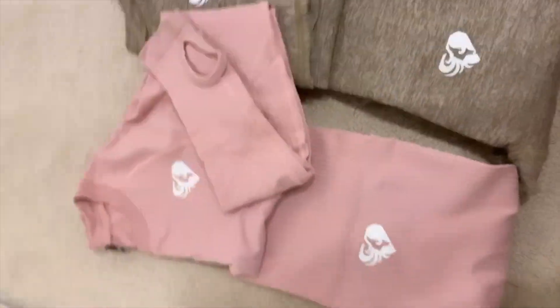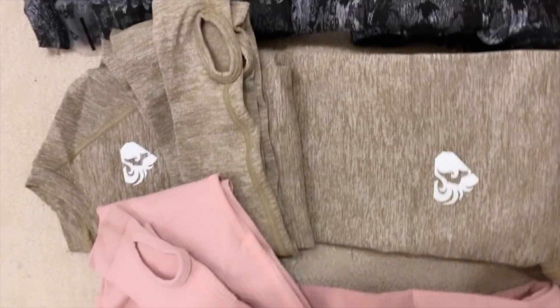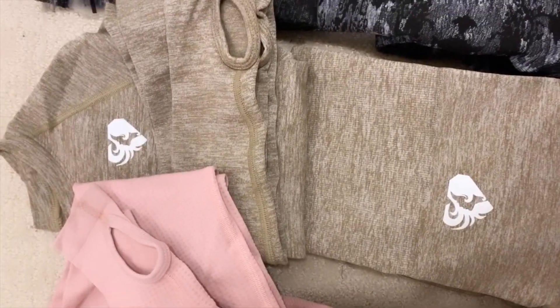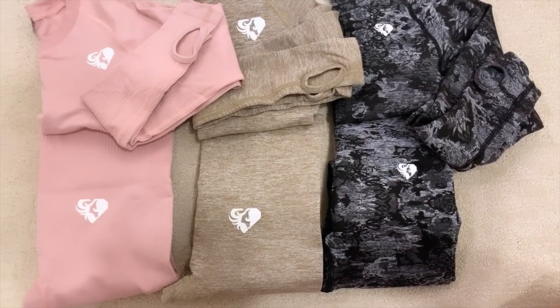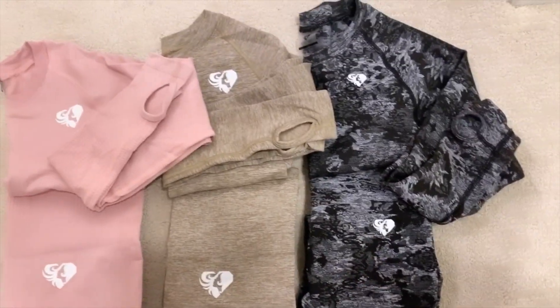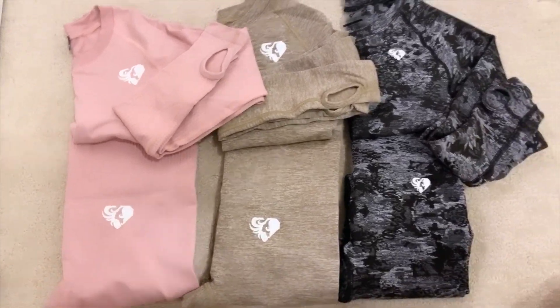I'm going to show you the difference in the material — a little comparison. The pink one is the Power Seamless, the oatmeal color is the Move Seamless, and here's the new Camo Seamless. As you can see, the Women's Best symbol is a lot smaller on the Camo Seamless, which I like — it's a little more subtle — and it's quite a bit larger on the others.